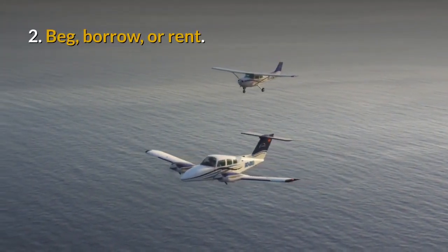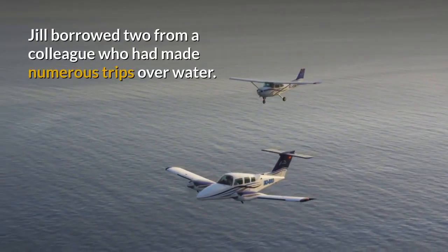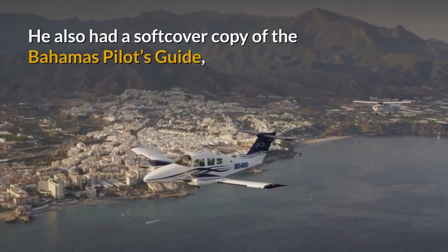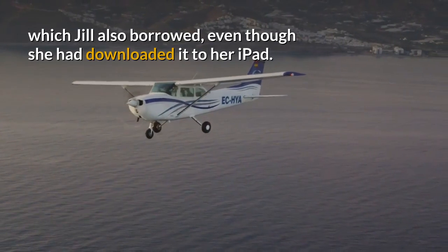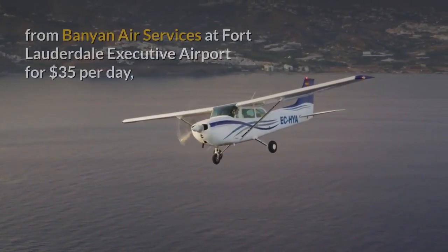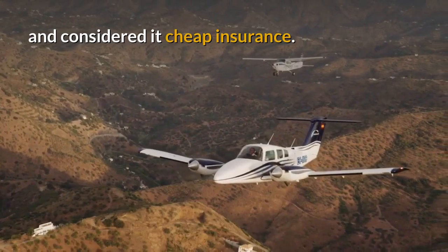Tip 2: Beg, borrow or rent. Life vests are a requirement for every person in the airplane. Jill borrowed two from a colleague who had made numerous trips over water. He also had a softcover copy of the Bahamas Pilot's Guide which Jill also borrowed, even though she had downloaded it to her iPad — a backup is always good. Jill rented a life raft (not required but a good idea) from Banyan Air Services at Fort Lauderdale Executive Airport for $35 per day and considered it cheap insurance.